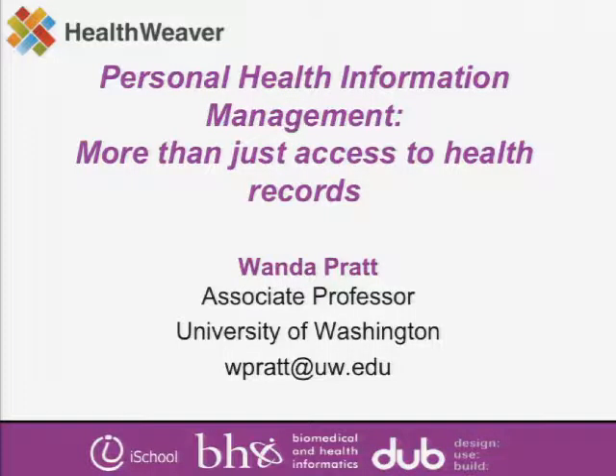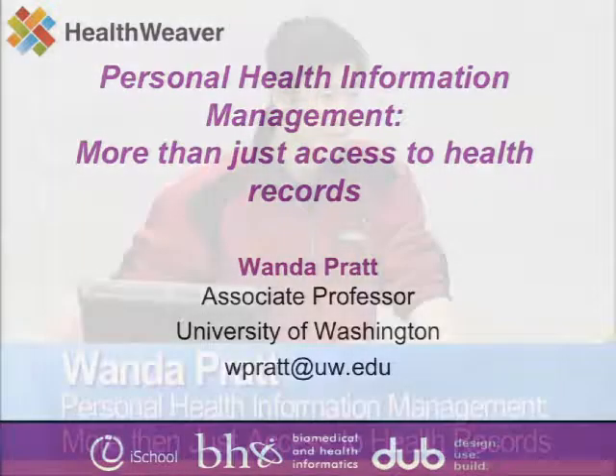It's my pleasure to introduce Wanda Pratt from across the lake over at UW. We've actually been trying to get Wanda over here for a couple of months, but due to various scheduling constraints on both sides of the lake, it's taken a little bit longer than we had hoped. But hopefully now that we've broken the ice, we'll see her over here a lot more.